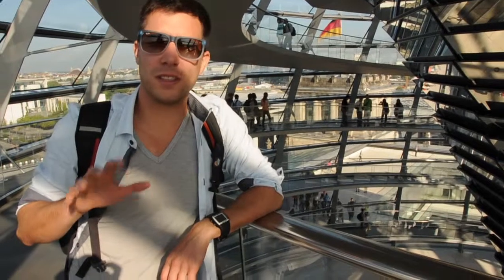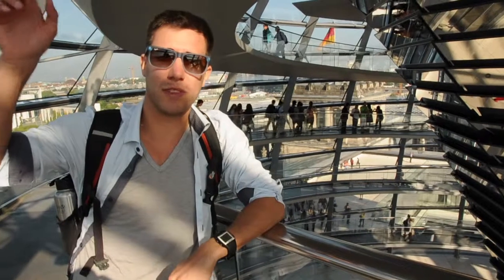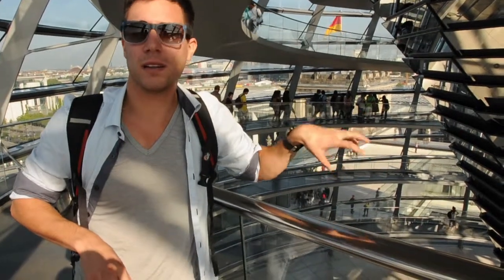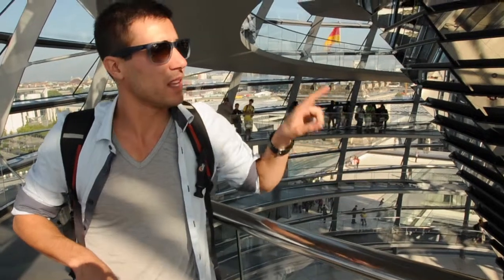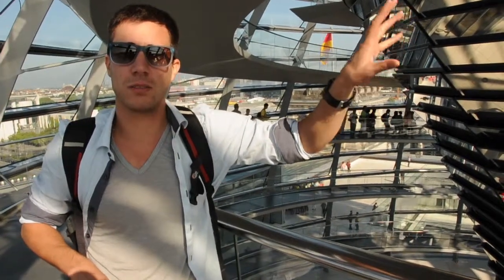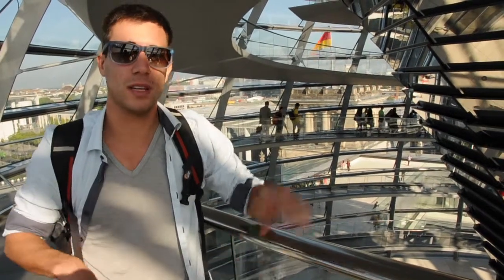The coolest part about this dome are the mirrors right beside me. 360 mirrors actually reflect light down from the sun into the Parliament where the German government sits. There's also a mechanism that blocks the reflecting sun so it doesn't reflect too much light and distract people here in the dome.